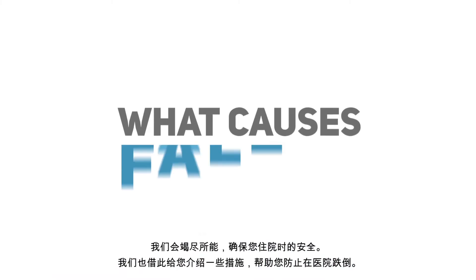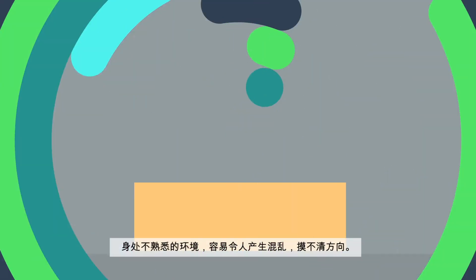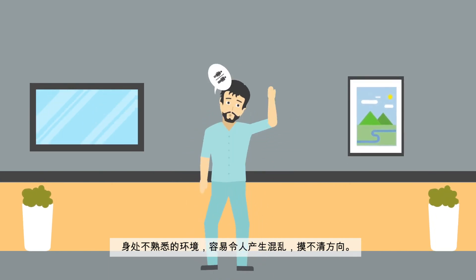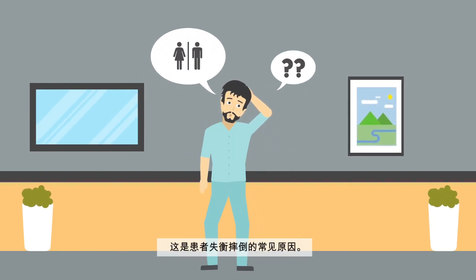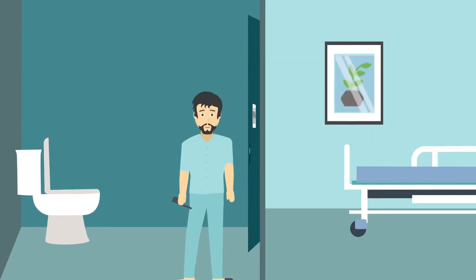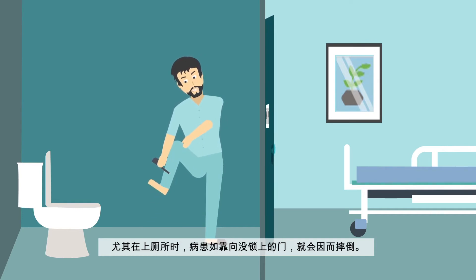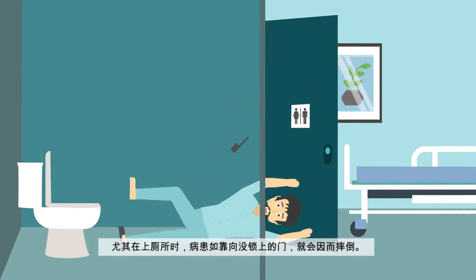Being in an unfamiliar environment can be confusing. This disorientation often causes patients to lose their balance and may lead to falls. Especially in toilet cubicles, when patients forget to lock the door, then lean on it and fall.